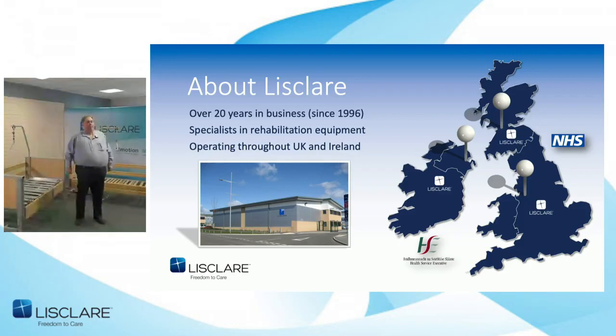We've been in this business for over 20 years and we're an independent specialist in rehabilitation equipment. Our equipment specialists operate throughout the UK and Ireland, as we have offices in Cheshire, Belfast, and Scotland. We work very closely with OTs, physios, and care staff, providing solutions for education, patient handling beds, and pressure care — led mostly by education.